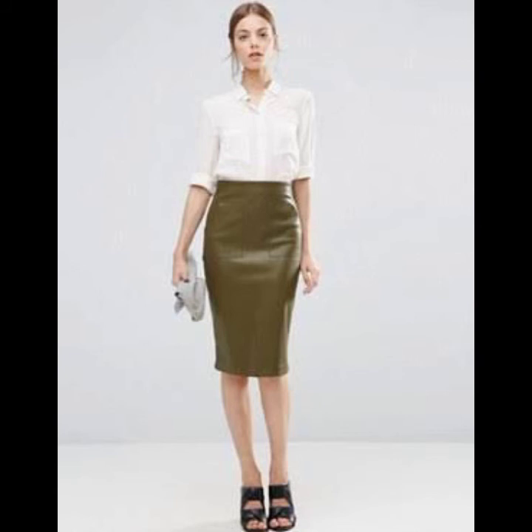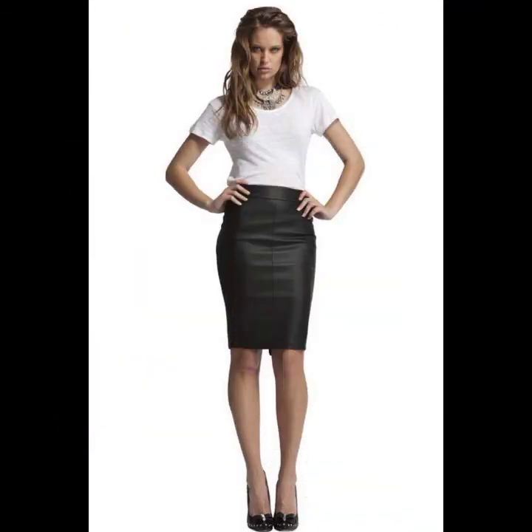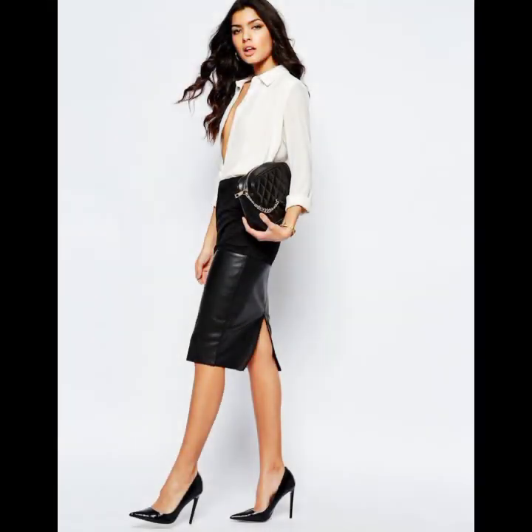In this video you will see different ideas to style latex and leather skirts for your different color combinations. I hope you will enjoy this video so keep watching. I will see you in the next video, take care, bye bye.